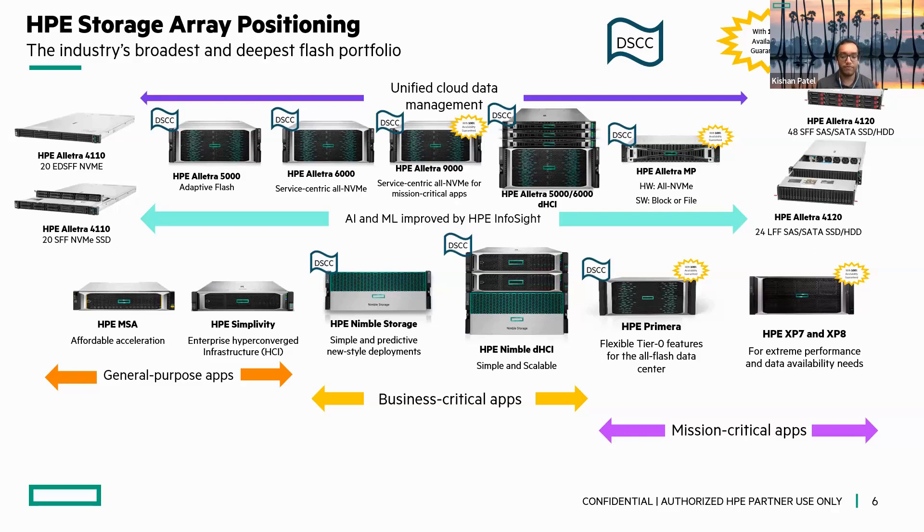We offer two different flavors of the Electra 4000: either the SFF version or the brand-new EDSF version. EDSF stands for Enterprise and Data Center Standard Form Factor. It's a smaller-sized drive but does offer a good amount of capacity and takes up a pretty small footprint compared to either SFF or LFF-type drives.